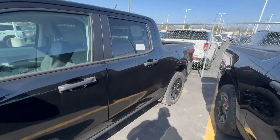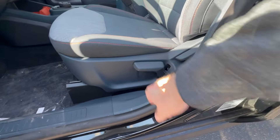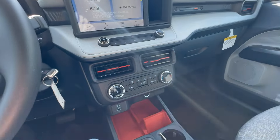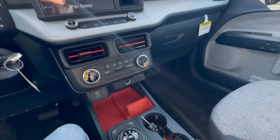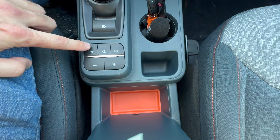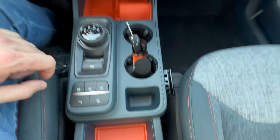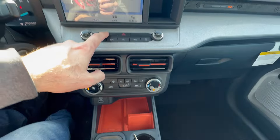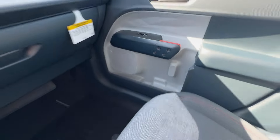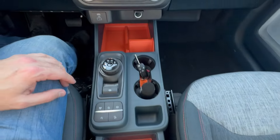Now let's drive the FX4 and compare. Getting in, one thing I notice right away is this has a manual seat adjustment versus the Trailr which had power-adjusted seats. The HVAC controls are the same, USB-A and C are the same. This one has start/stop and auto hold where the Trailr had the Trailr-specific mode. Same storage up top, same storage here, same glove box, same door side, similar glove box storage.